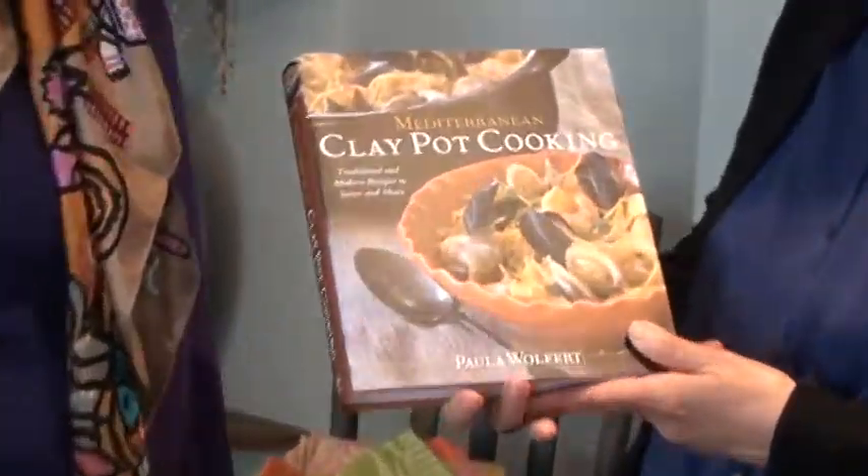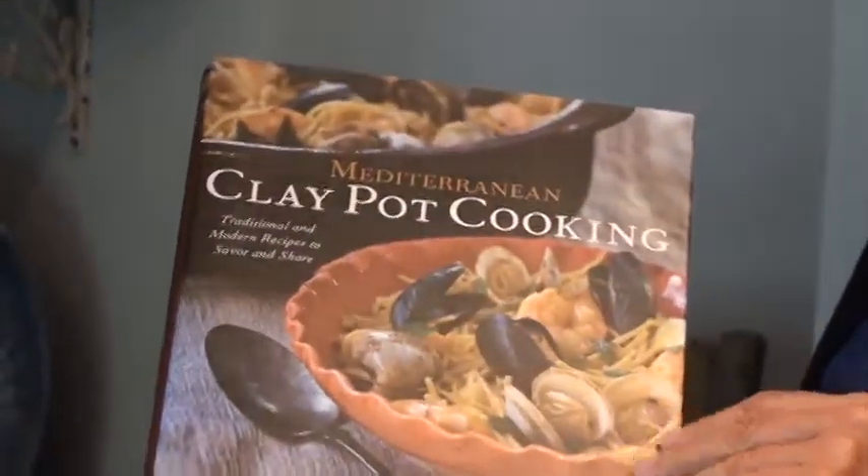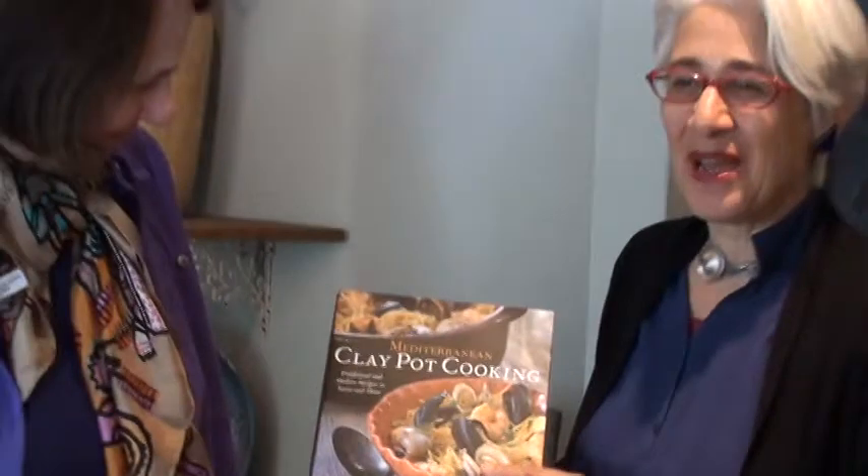I wish you so much success with clay pot cooking, which I think is perfectly timed. Paula actually gave a wonderful quote when Cooking Under Pressure came out in 1989 — she was a fan and a wonderful promoter. It's just wonderful to see you again. Thank you so much for talking with us. I'm delighted — this has been very, very special. I'm glad to share. Come and visit!